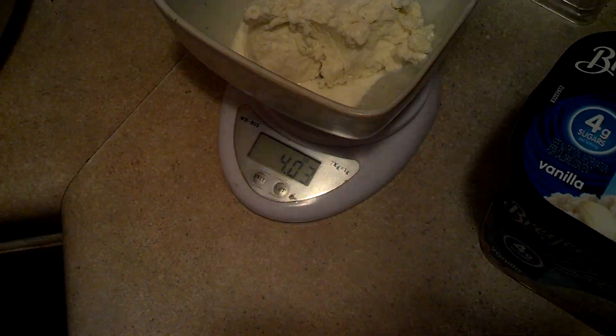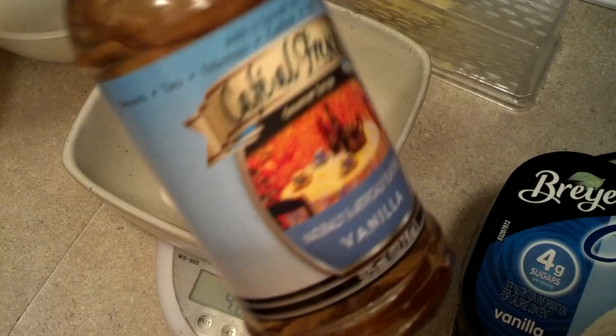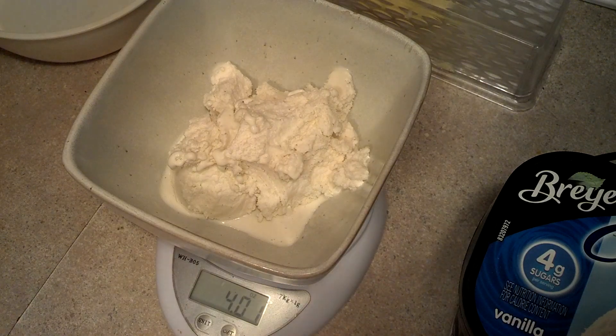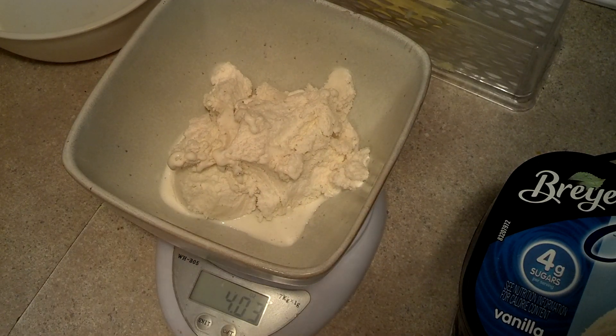Good evening everybody, this is Narcan Prepper. I want to talk about keto-friendly ice cream. So here I got four ounces of this ice cream. Now normally we've just been using vanilla — depending on what vanilla we have, any type of vanilla syrup doesn't really matter — and then we would mix it in with some heavy whipping cream and freeze it. And we're kind of getting low on vanilla, so I was at the store looking at different coffee liquors and sugar-free stuff that we could do it with.